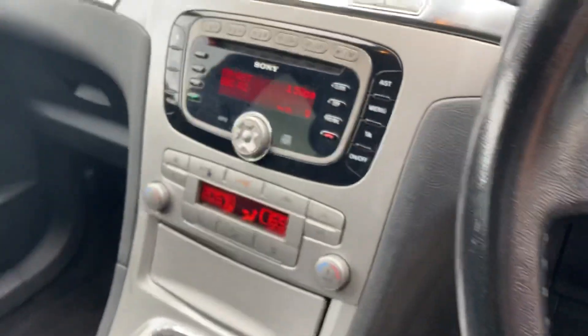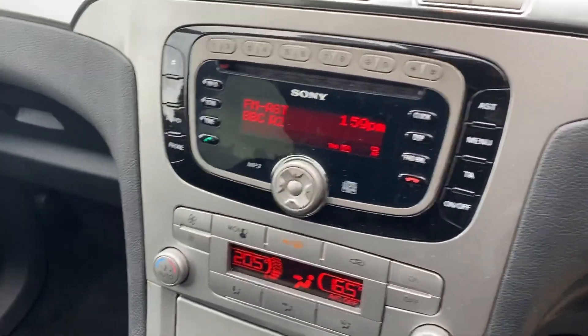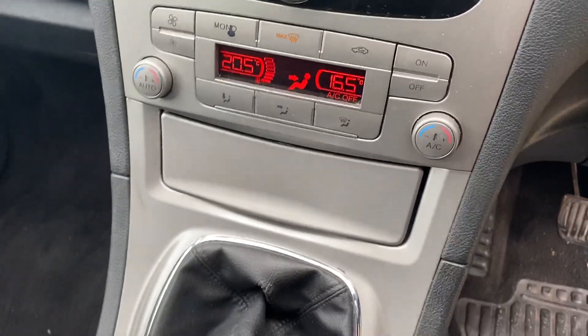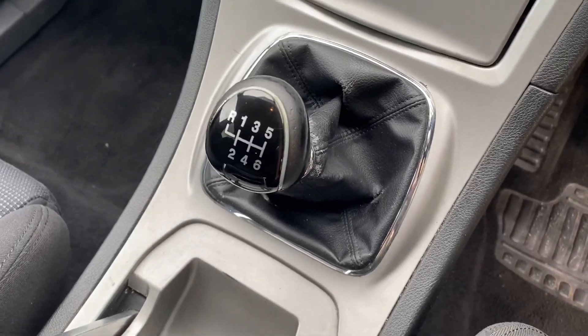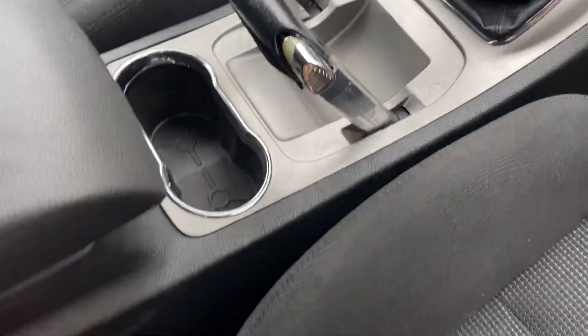We've got the Sony CD player and radio, and it's also got AUX as well, which is great. It's got dual climate control with aircon. It's got a six-speed manual gearbox, which is always great for fuel economy, and the manual handbrake, which works great. We've also got the centre console.